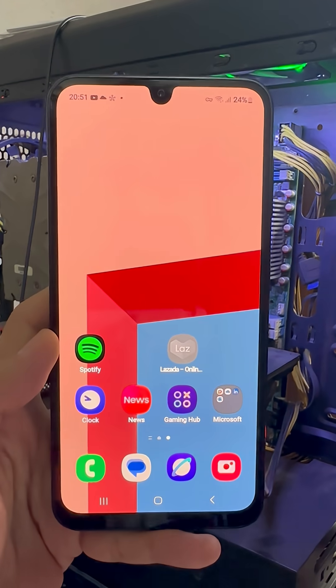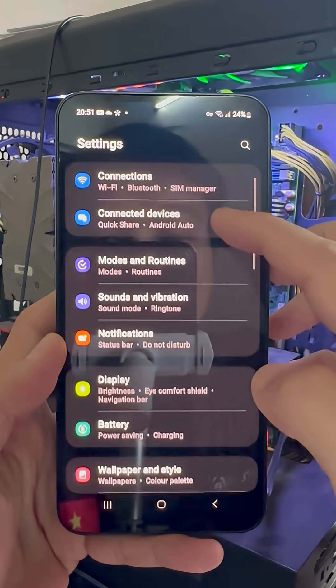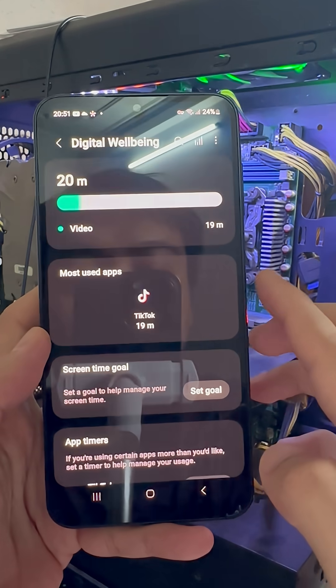First, open Settings. In your phone settings, find the section called Digital Wellbeing and Parental Controls, and go in there.